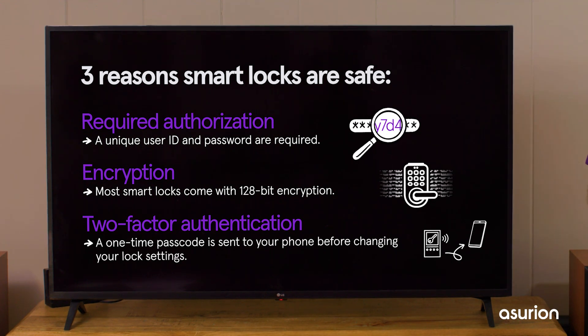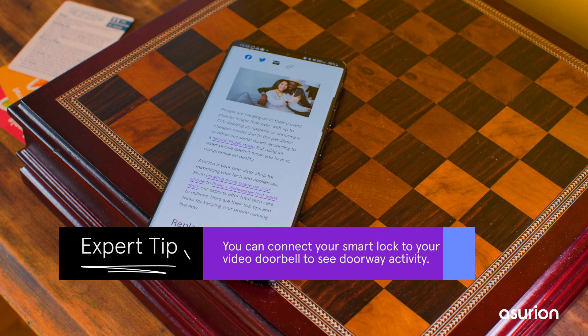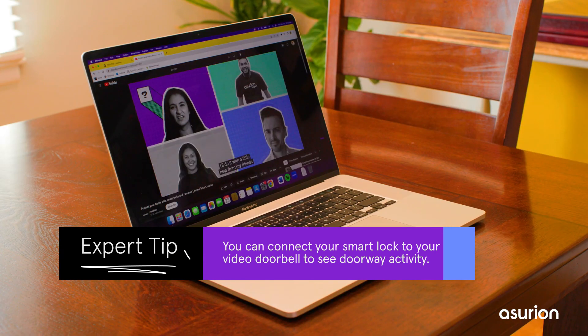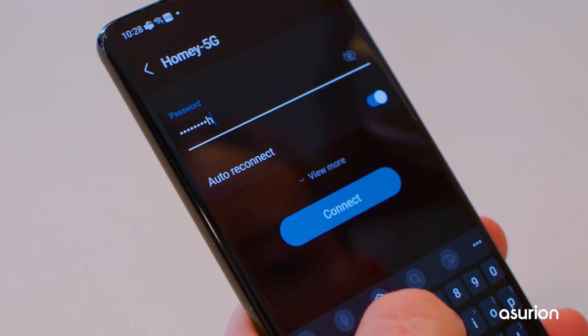But remember, smart lock safety also depends on you and your habits. Smart locks rely on the same Wi-Fi as your phone, tablet, computer, and other connected tech, so securing your Wi-Fi with a strong, complex password is critical.